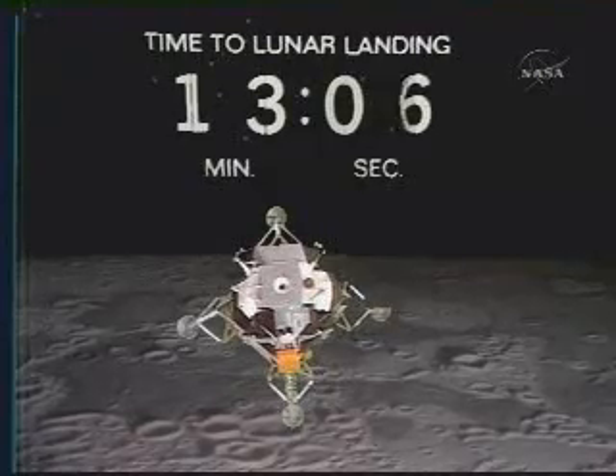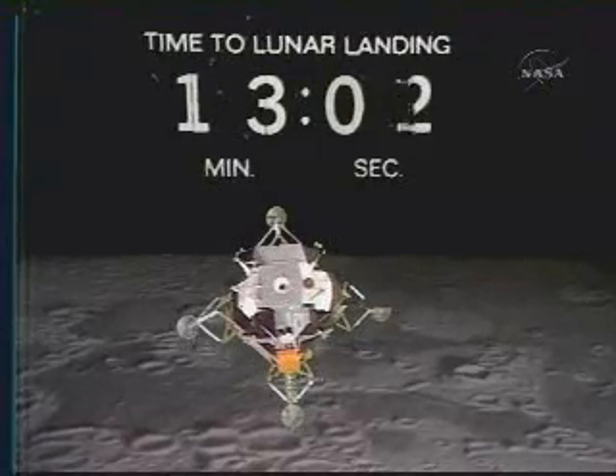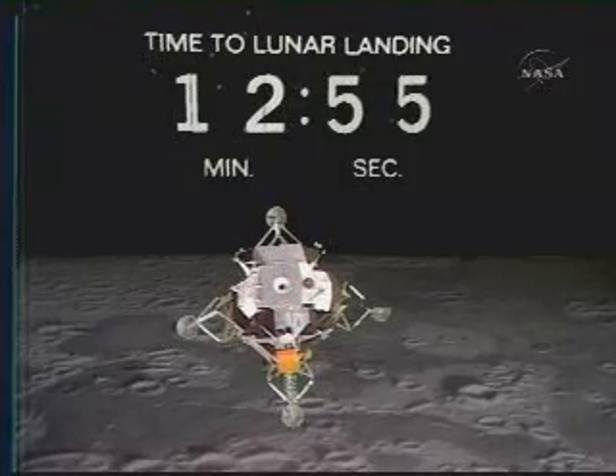Coming up on one minute to ignition. One minute to ignition and 13 minutes to landing. Can I get the angle, though? All right, let them use them before we are around. Roger, pitch 2-12, yaw plus 3-7.